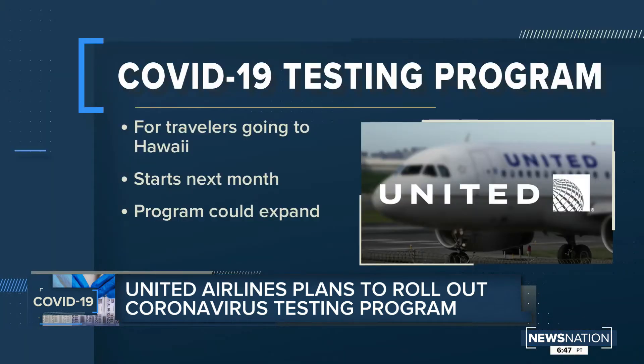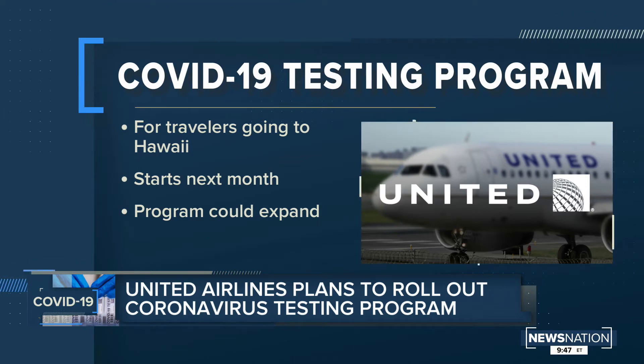Abbott says the test costs $5. How much will it cost for passengers? That's actually a different test that costs $5 from Abbott — that's an antigen test. What we'll be utilizing at SFO with United Airlines is actually their ID Now platform, which is a molecular rapid test. The cost for passengers will be $250, and that will include both the test and a clinical evaluation as part of the test. That's expensive on top of a flight. It is, but given the clinical evaluation component and the test itself, the cost to administer it, that's really the going rate for it these days.